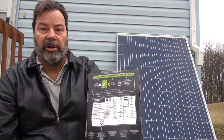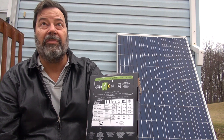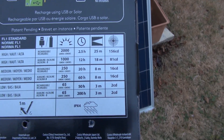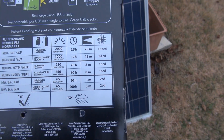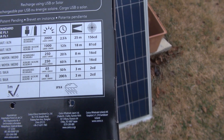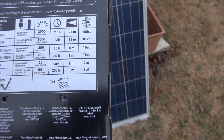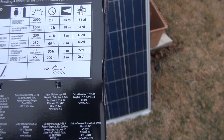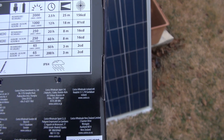Nice survival gear. You can charge your gear while you're out there, even in clouds. We're looking at 2,000 lumens will run for two and a half hours, 1,000 lumens will run for 12 hours, 250 lumens for 20 hours, and low will run 250 for 60 hours.